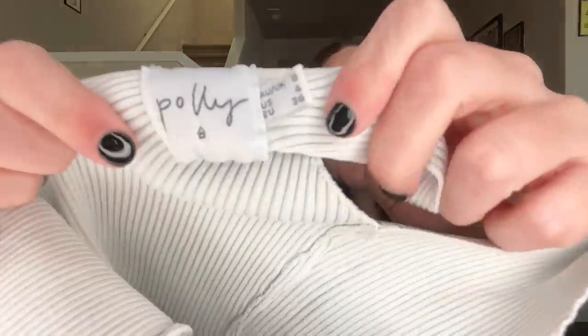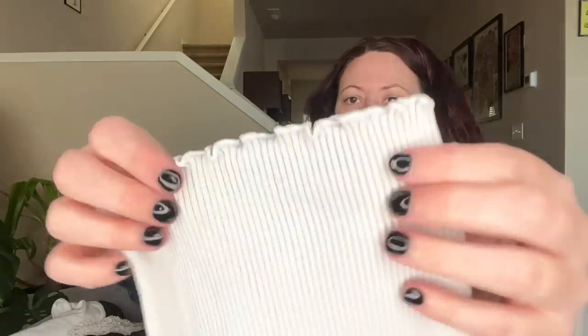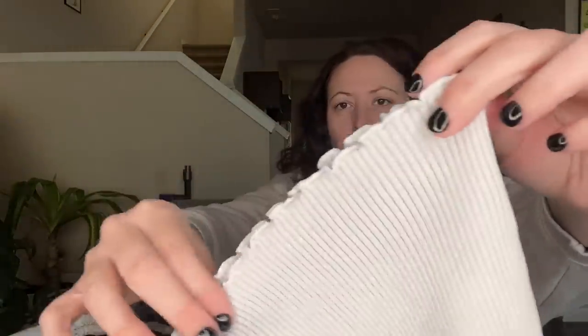I have this little top from Princess Polly — just a little ribbed cropped top, so small but it stretches, with that lettuce hem. I'll be selling that one locally.